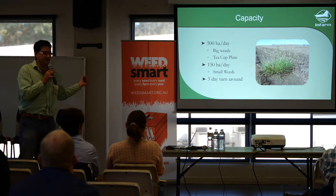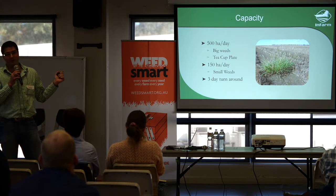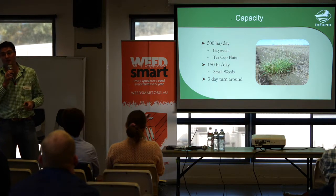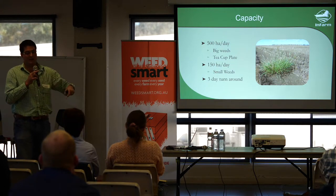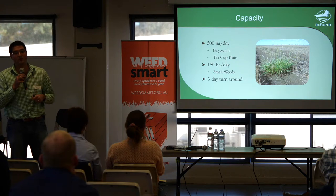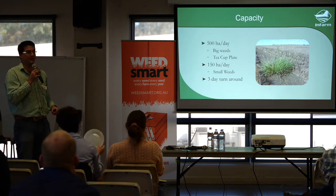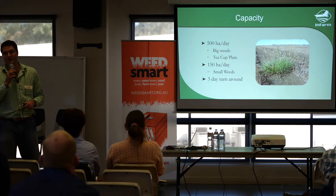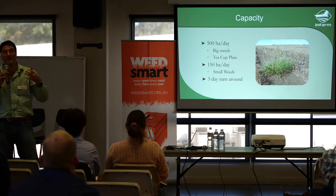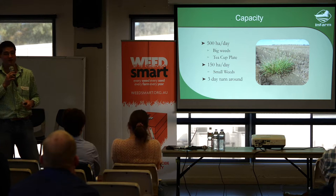In terms of our capacity, it says 500 hectares but literally over the last two days of flying we can now increase that to 750 hectares a day for things that are bigger — think of a tea plate, something about that size. We can detect them and cover about 750 hectares. If you're looking for a two-leaf stage grass, we have to go lower and can only cover about 150 hectares, so probably not fitting your operation just yet.